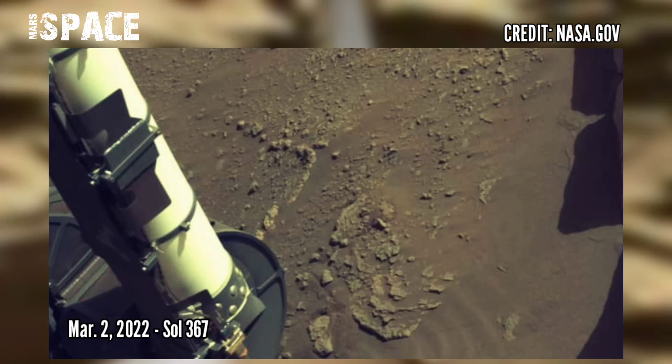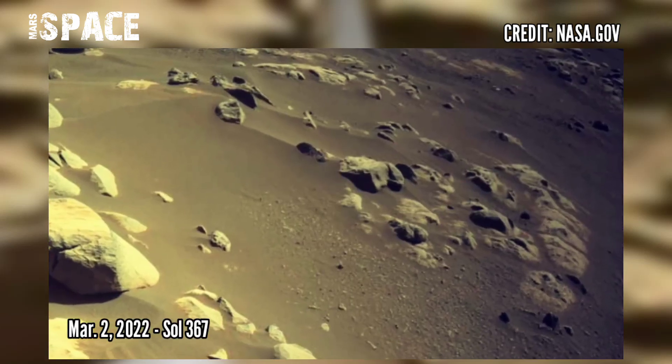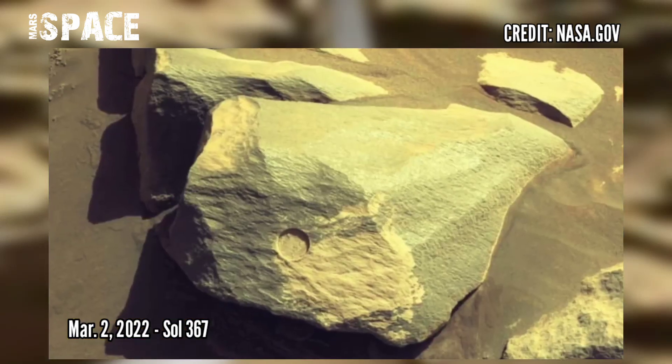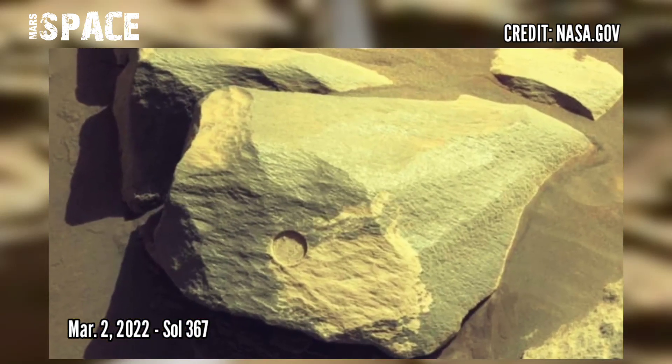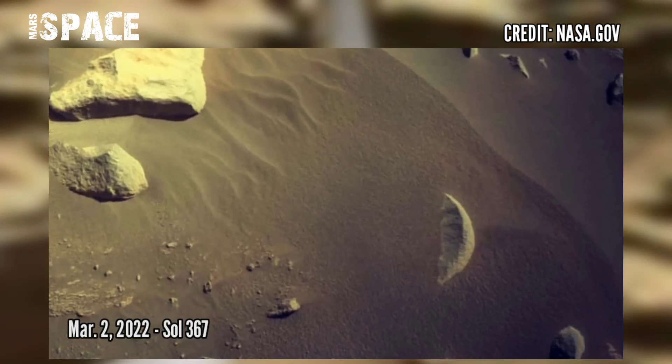NASA's Mars Perseverance rover acquired these images using its SHERLOC WATSON camera, located in the turret at the end of the rover's robotic arm. These images were captured on 2nd March 2022, Sol 367.